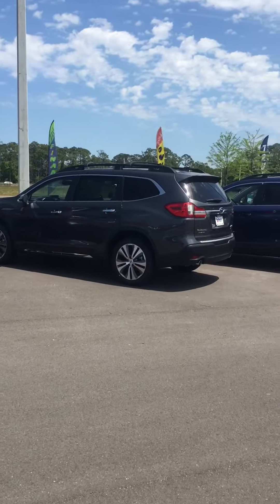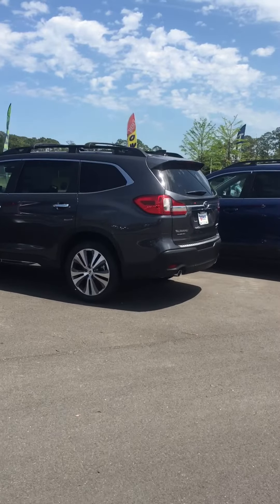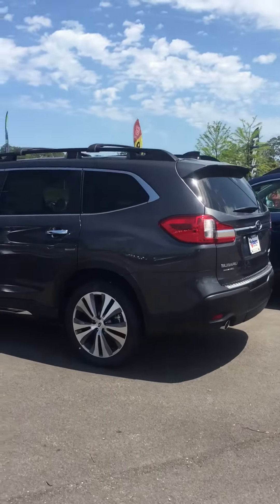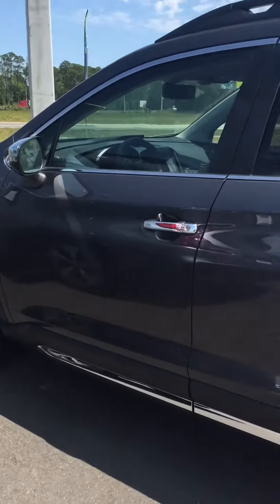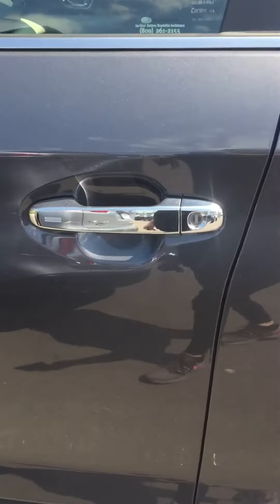Hello, Randall. This is Katie out at Subaru of Daytona. I want to send you a quick preview of the gray Touring Ascent that you had inquired about online.